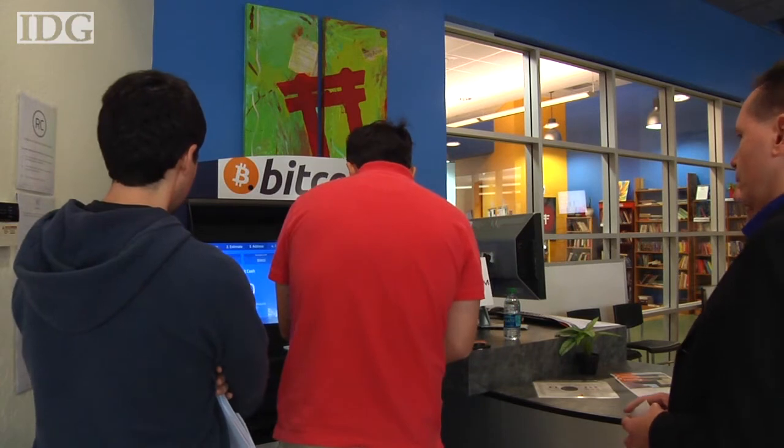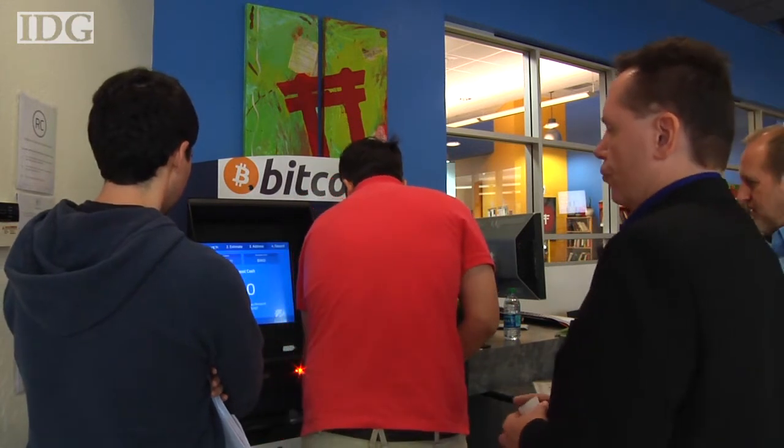The operator of the Mountain View Bitcoin ATM wants people to understand the nature of the digital currency. The most important thing is we want to make sure that users of our Robocoin ATM understand Bitcoin is high risk. There's no guarantees. It can go to zero. It can go to $500,000. Somewhere in between — we don't know.